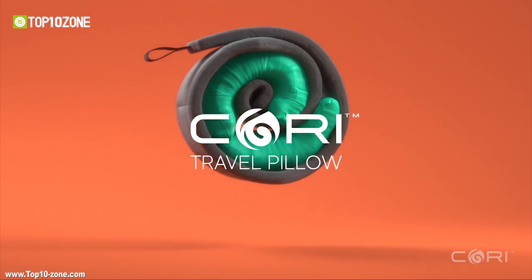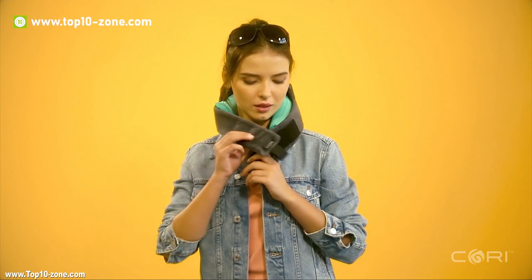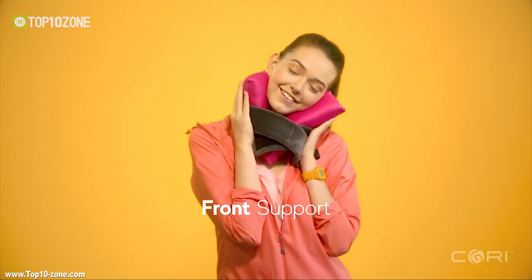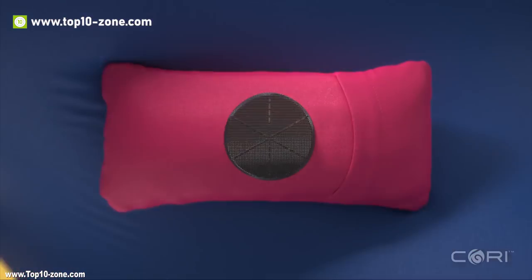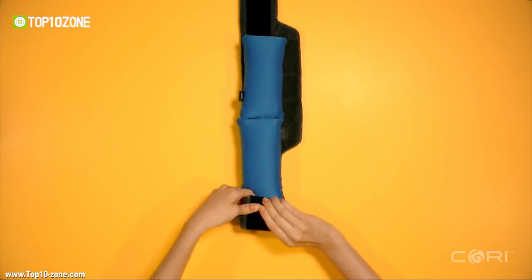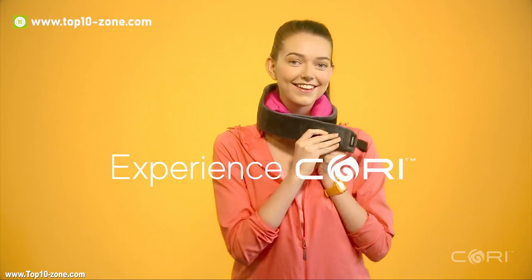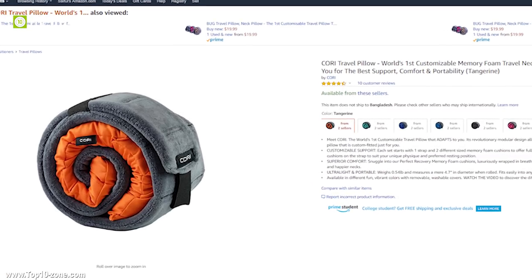Kori travel pillow is the world's first customizable travel pillow that can adapt to your comfortability and convenience. It is also the world's first modular pillow that allows you to create your own unique pillow custom-fitted just for you. The design of the pillow starts with three modular components and by configuring the cushions on the strap to suit your unique physique and preferred resting position. The cushions are made of perfect recovery memory foam and breathable, silky soft fabric contributes to better resting. The pillow is ultra-light and very portable to carry around in your bag or simply wear it as a scarf. The Kori travel pillow also comes in vibrant colors with removable and washable covers. The pillow has successfully completed its Kickstarter crowdfunding campaign and is available on Amazon at only $44.